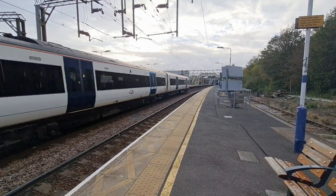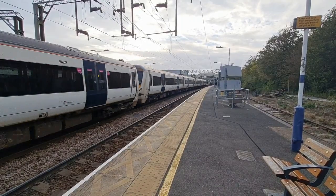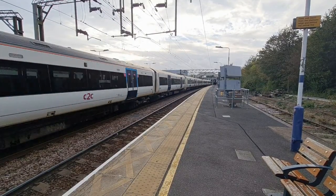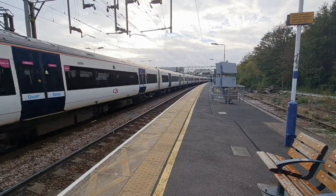Fast forward to the evening peak, and the 1715 off London Fenchurch Street is the return diagram. It's seen here arriving at Pitsea at 1751. Let's head back to Westcliff.